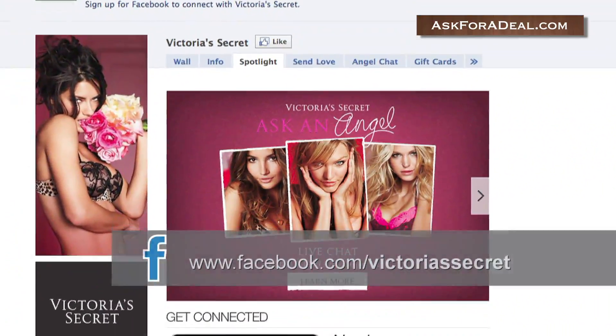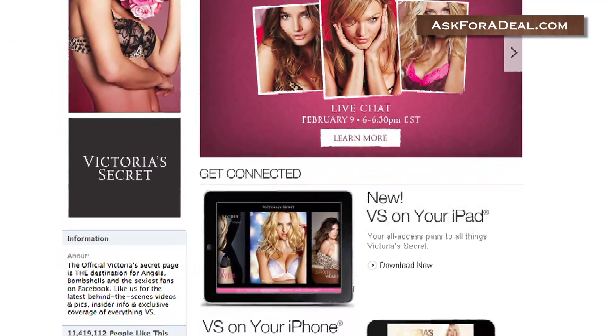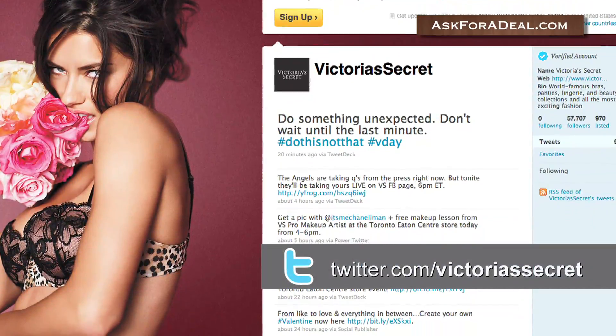You might also check the lingerie brand's affiliated Facebook, Twitter, and YouTube pages, as they're updated regularly, and the brand often posts a number of coupons and sweepstakes in this way.